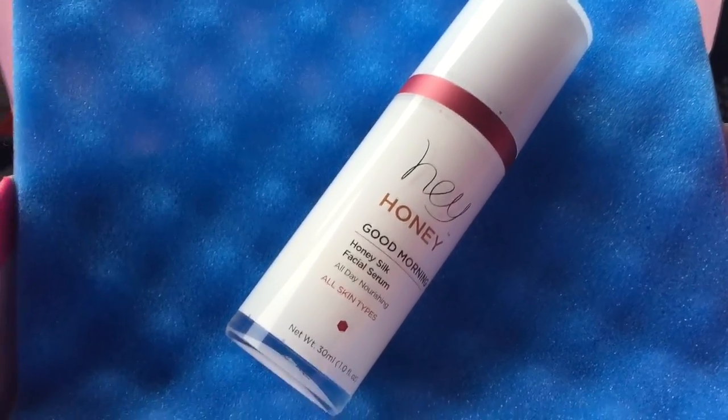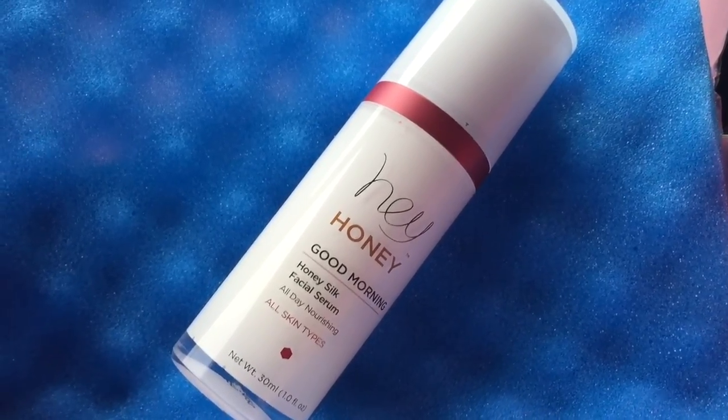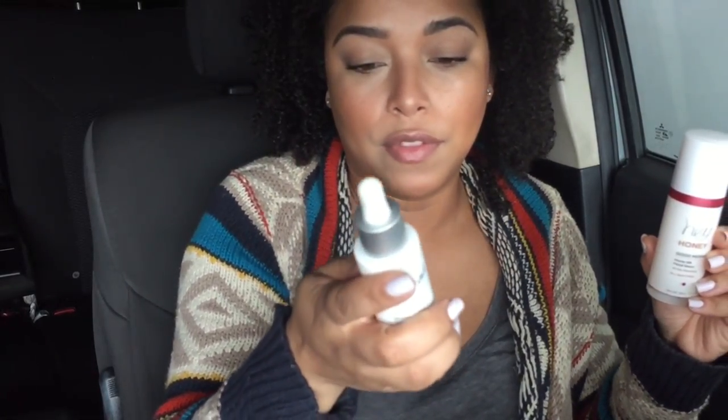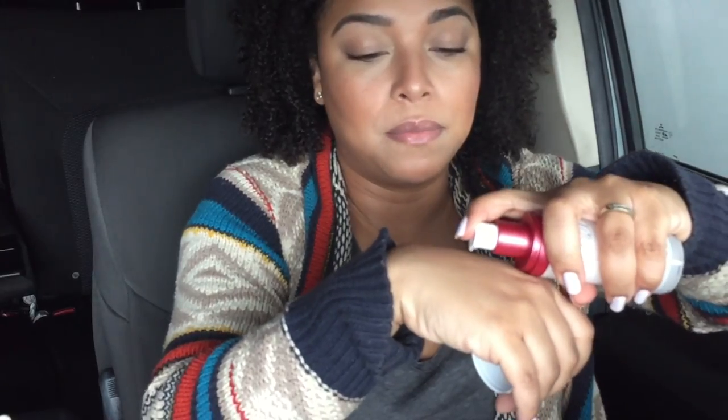The next product is the Hey Honey Good Morning Honey Silk Facial Serum. I was able to use this and I really like it — it's a luxurious serum and a makeup primer. If you have dry skin, this is great because honey is a humectant that pulls moisture to the skin. It contains amino acids, sea buckthorn oil, and vitamin E. This retails for $45 and you get one fluid ounce.